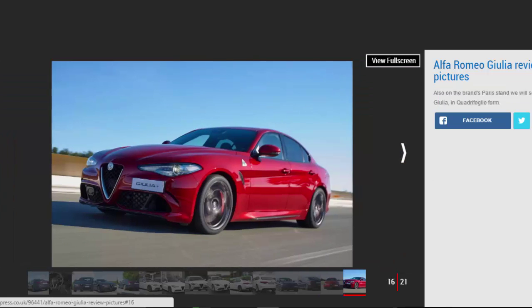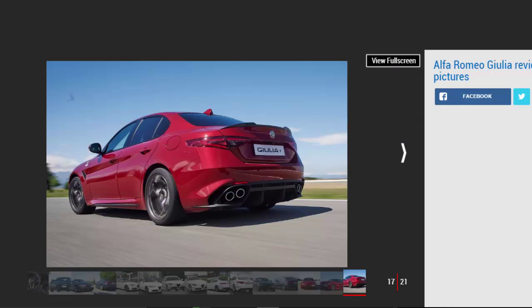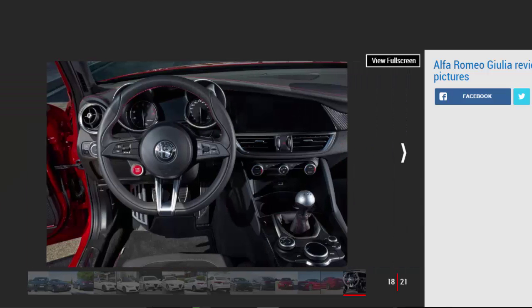The engine range gets progressively more powerful as you go through the range. The base model comes with a 200hp 2.0-litre turbo petrol, while the Super gets this engine or Alfa's 2.2 JTDM diesel with 150hp or 180hp. The Technica model has just the two diesels, while the Speciale only comes with the more powerful diesel. The Quadrifoglio features a 510bhp 2.9-litre twin-turbo V6 developed by Ferrari engineers.